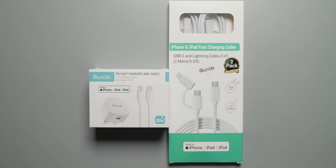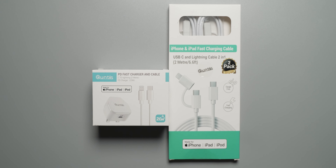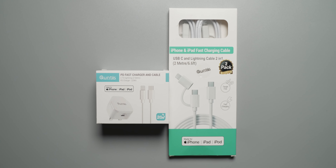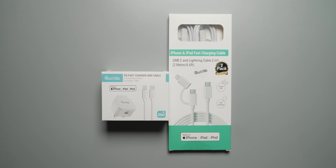Kuntus was also kind enough to sponsor a giveaway of their 20 watt charger and the 2-in-1 USB-C to lightning cable for one lucky subscriber, so stick around to the end for full details. With that out of the way, let's get into it.